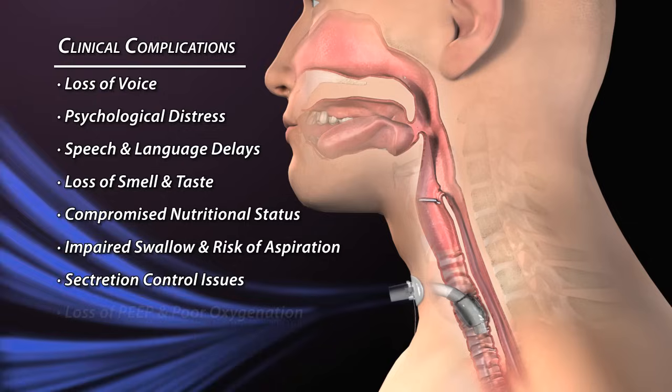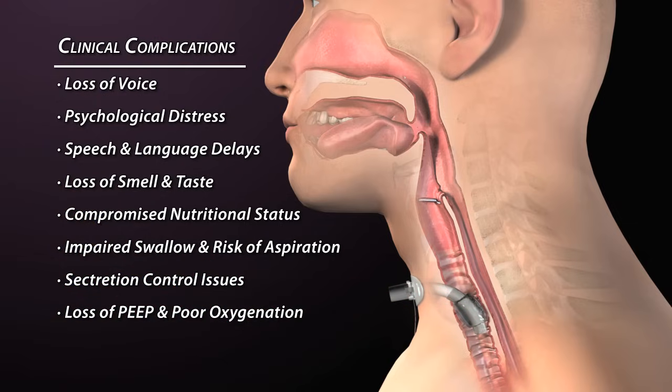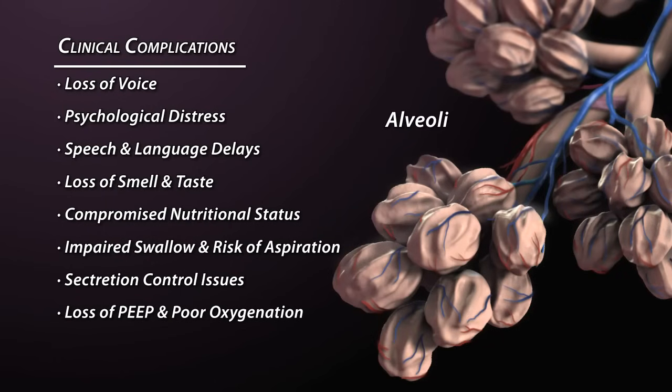An open tracheostomy tube does not allow a patient to generate positive end expiratory pressure, or physiologic PEEP. Without PEEP, the alveoli — which are the sacs of air in the lungs through which gases are exchanged — can collapse, causing atelectasis. Significant atelectasis results in decreased ventilation and oxygenation.